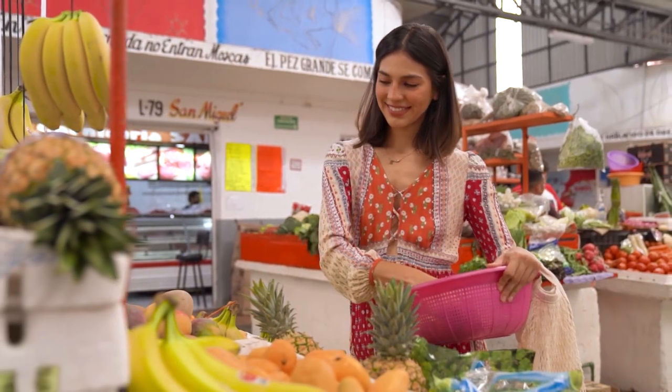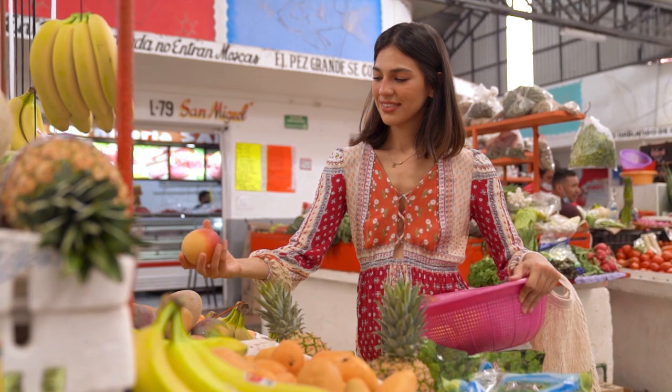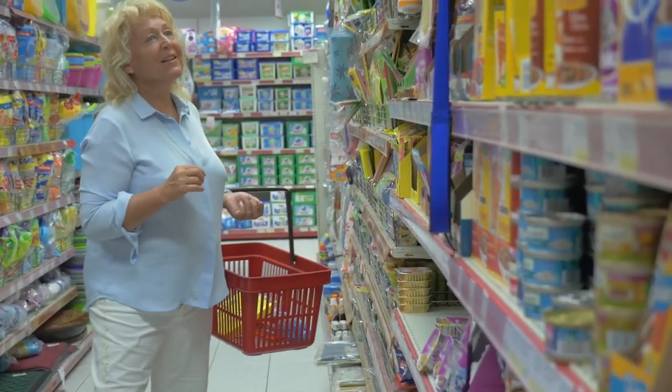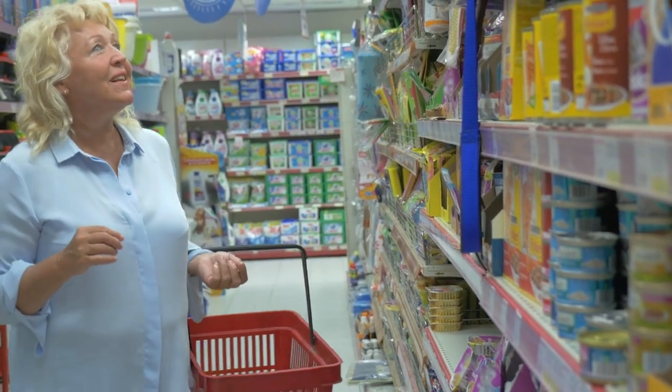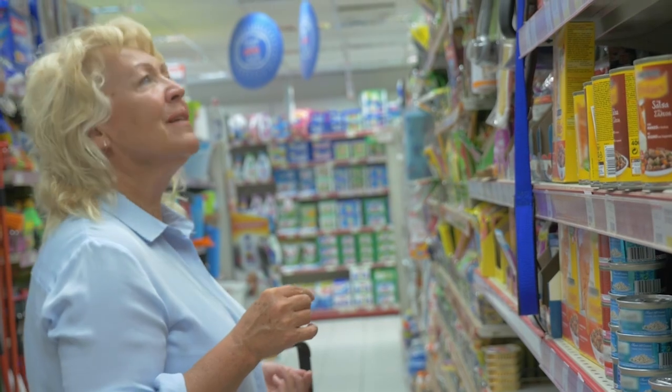No-name fruits versus name brand fruits are also cheaper and yet they taste the same. The same goes with beans and rice. Buy generic rice and beans instead of name brand items — they taste like, you guessed it, rice and beans, but without spending too much on them.